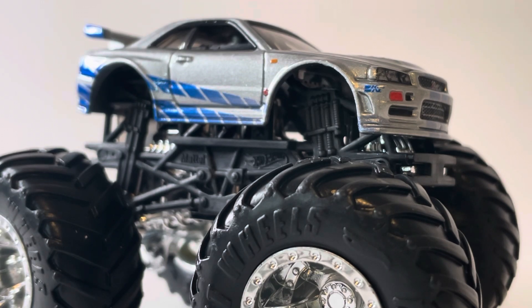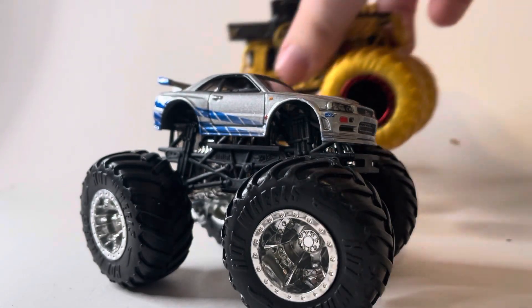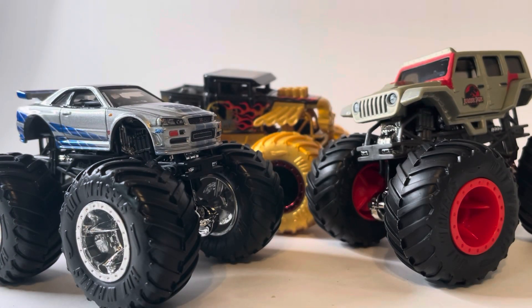Very awesome truck — so happy to have this in my collection. And that will conclude the review for this mix. Hope you guys enjoyed the review. If you did, be sure to smash the like button. Subscribe if you're new to the channel. Ring the bell for notifications so you don't miss a new video when I upload one. We'll see you guys next time. Bye-bye.